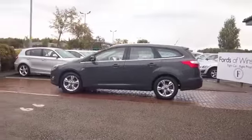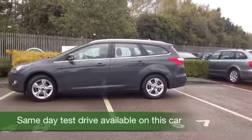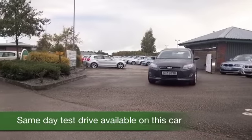Here we have a Ford Focus Estate, a great car, not too big, not too small, but very practical and looking very good in grey, I have to say, nice colour.